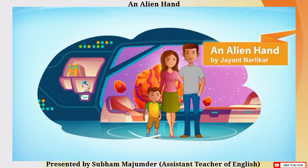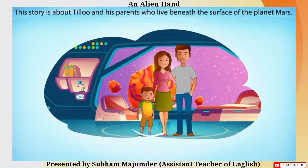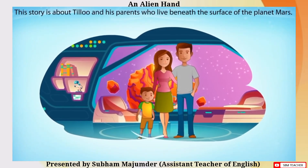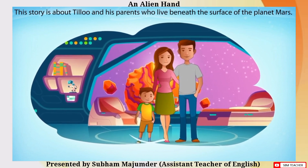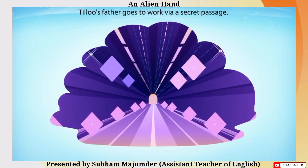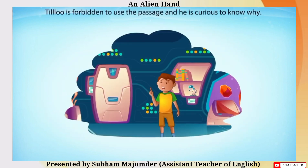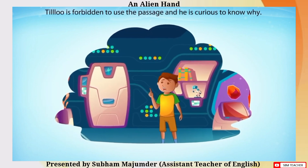An Alien Hand by Jayamtha Narlikar. This story is about Tillu and his parents who live beneath the surface of the planet Mars. Tillu's father goes to work via a secret passage, and Tillu is forbidden to use the passage. He is curious to know why.